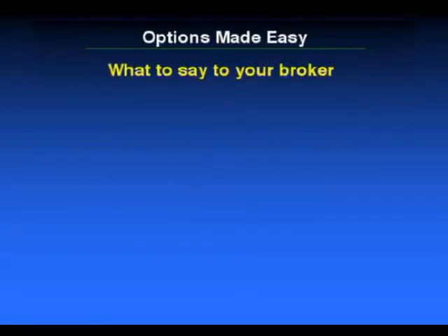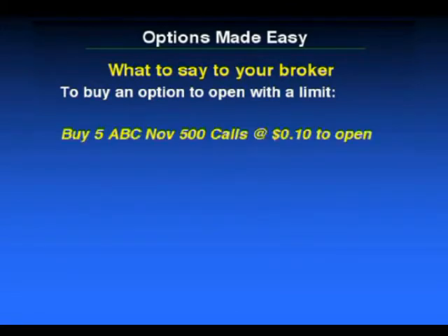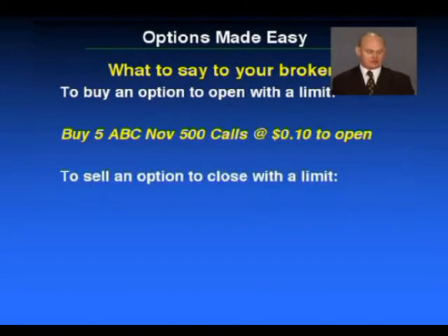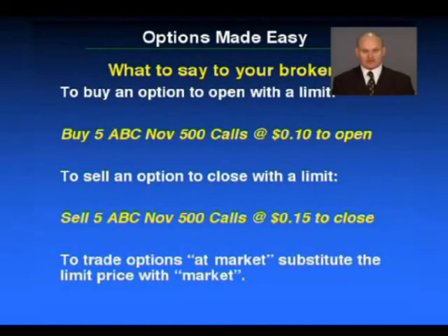Now what do you say to your broker when you're wanting to trade? To buy an option to open with a limit, you would simply say a command such as this: 'Buy five ABC November $5 calls at $0.10 to open.' You should have a trading diary and make sure you jot that down, so you've got a recording of what you've said to your broker. And if you would like to sell your option and close the position, you would say: 'Please sell five ABC November $5 calls at $0.15 to close.' If you'd like to trade at market, just substitute the word 'market' instead of a limit and the broker will trade them straight away at the prevailing market price.